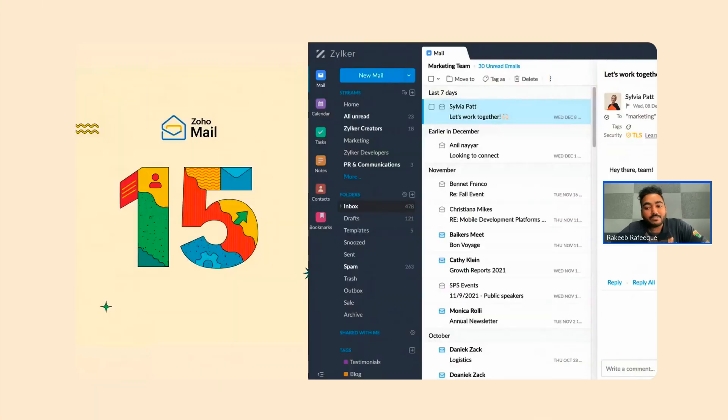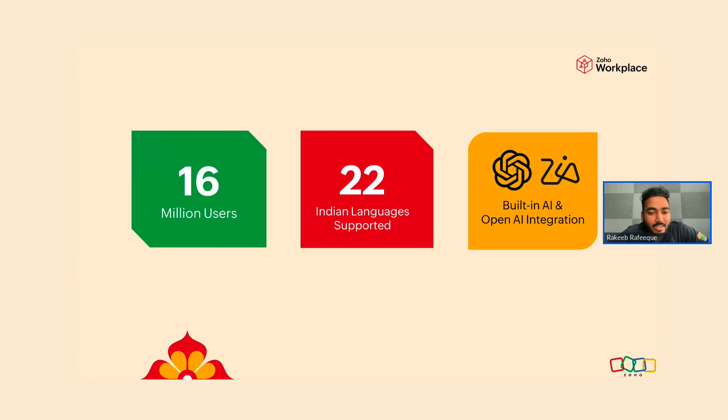A quick overview of Zoho Mail: we've been around for 15 years now — in fact it's our birthday month this month, celebrating 15 years of Zoho Mail. We have over 16 million users using Zoho Mail every day. From an Indian perspective, we support over 22 Indian languages in the interface, and it's also integrated with OpenAI and ChatGPT along with our own internal AI to help you compose and summarize emails.